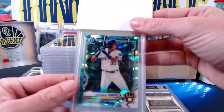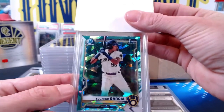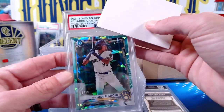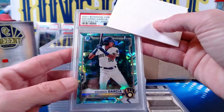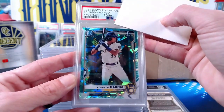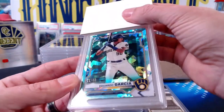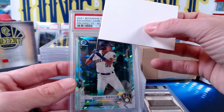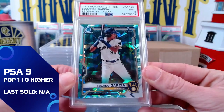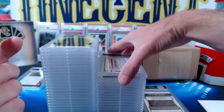Going back to Victor, trying our luck again with Eduardo Garcia — this is from 2021 Bowman Chrome Sapphire Edition. It is the aqua refractor numbered 21 out of 99. This one comes in at a Mint 9, so these Eduardo Garcias are just tough to gem up for some reason. We've got a lot of nines and a few tens — we get a nine out of the aqua sapphire.